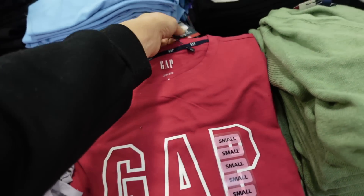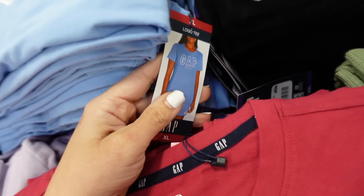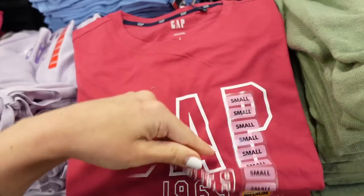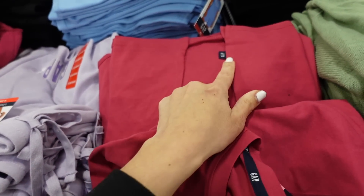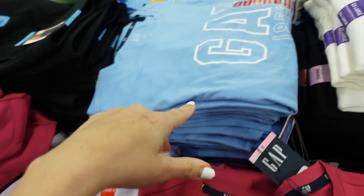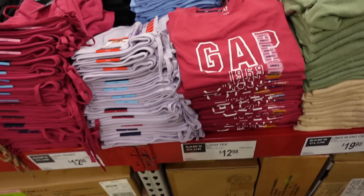To match, they have a graphic tee with a crew neckline — more of a relaxed fit. It also has the logo tag. In pink, blue, purple, and black, they're $12.98.